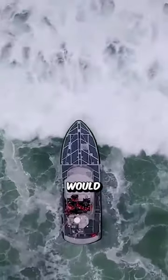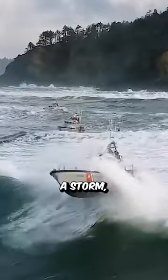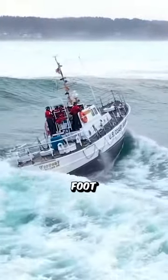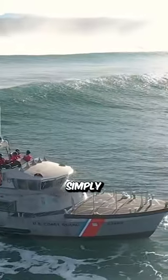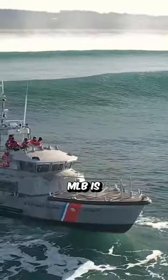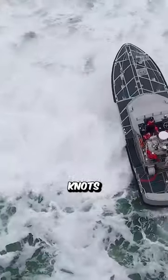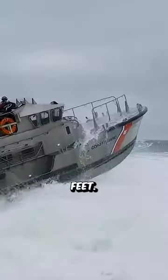I suppose a submarine would technically be much safer in a storm, but among these surface vessels is one that stands out: the 47-foot motor lifeboat, or 47 MLB, a lifeboat operated by the United States Coast Guard that can handle winds of up to 60 knots and breaking waves up to 20 feet.